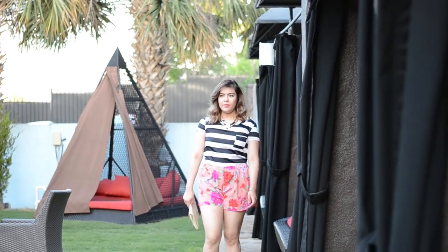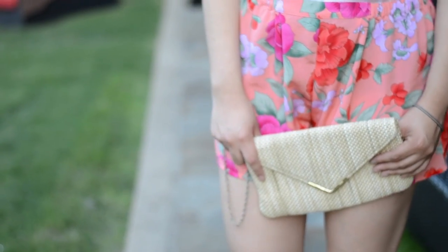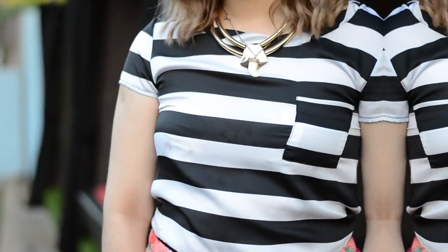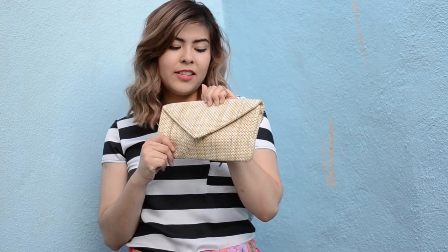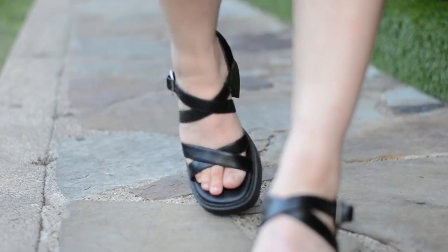This outfit is still very comfortable but a little bit more dressy. I paired two patterns, which can be daring sometimes, but if you do it correctly I think it looks nice and fun. I'm wearing some nice little dressy shorts in a bright coral print. And then I'm really liking stripes, so I added this black and white stripe top. Then I added a straw clutch to dress up the look a little bit, and kept the shoes comfortable but with a little height to them.